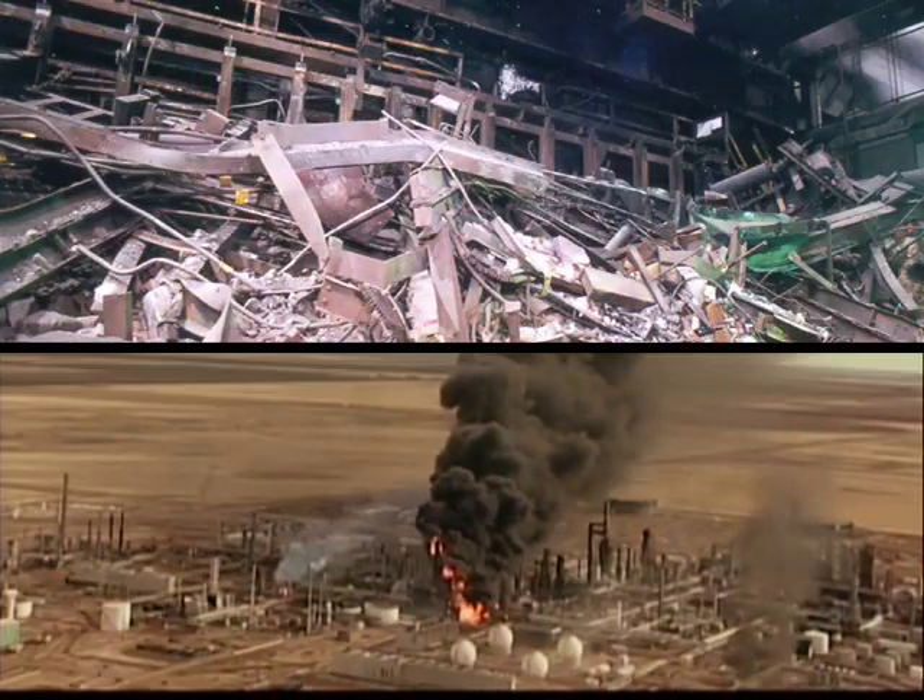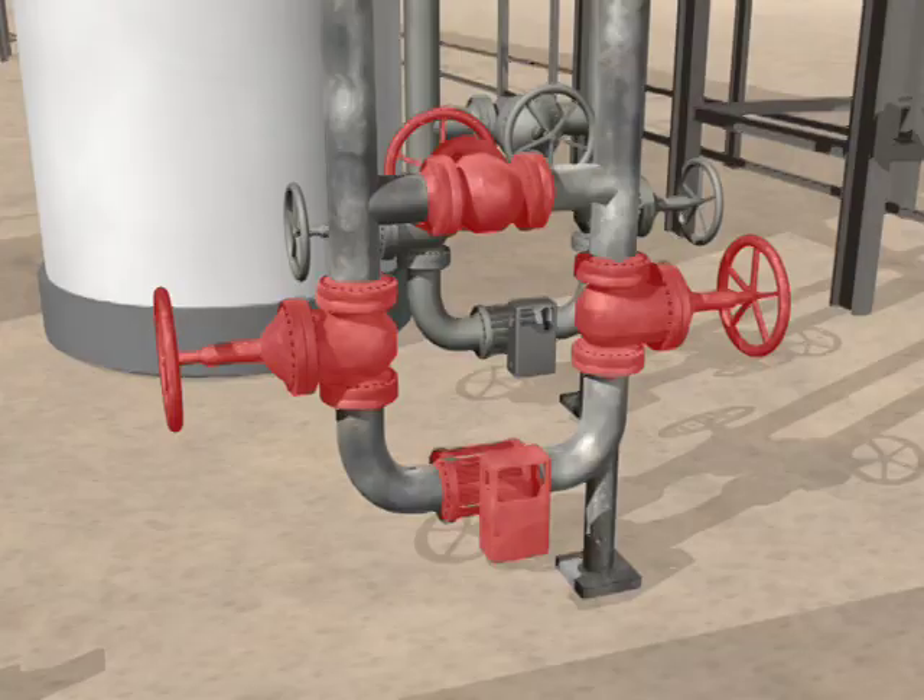Since 2001, the CSB has investigated two major accidents that resulted from water freezing inside process pipes. Both accidents involved what are known as dead legs. Dead legs are sections of piping without any flow of liquid. They are often created when existing processes are reconfigured. Dead legs are particularly vulnerable to the hazards of freezing.